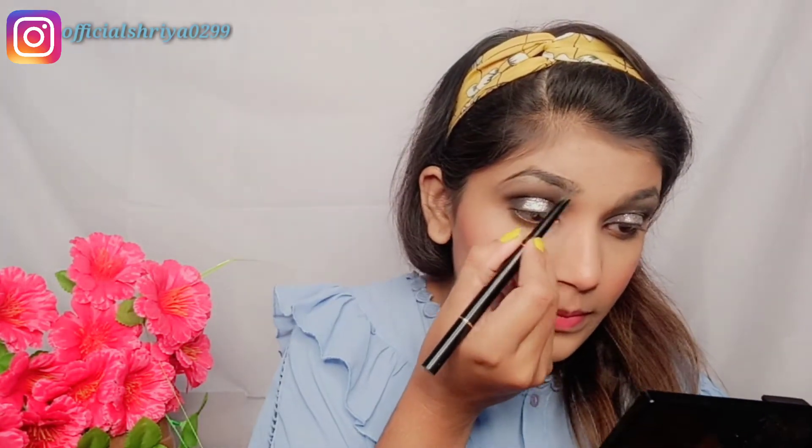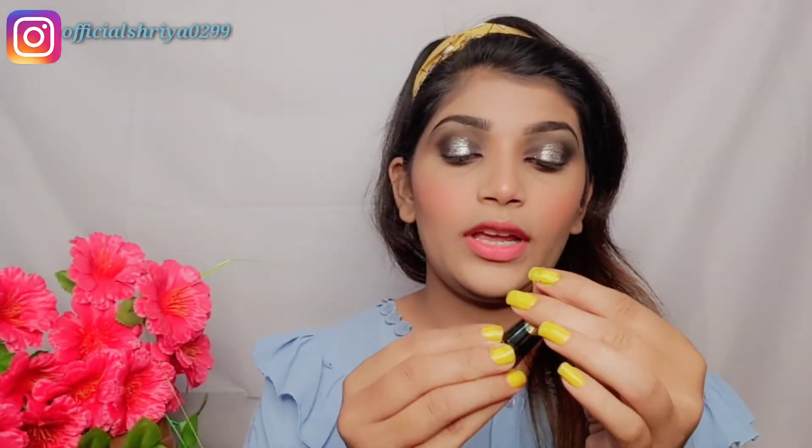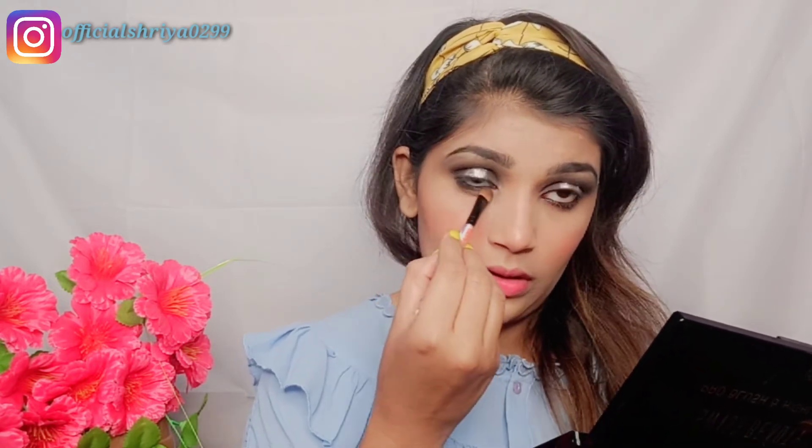Now I will fill in my eyebrows. I have applied the eyebrows and used an eyebrow brush and pencil. Next, I will use kajal and apply it to my water line.